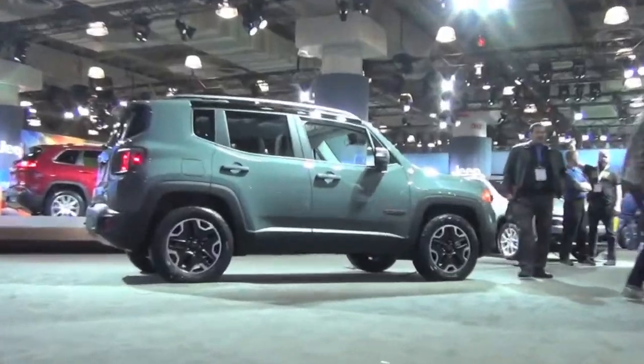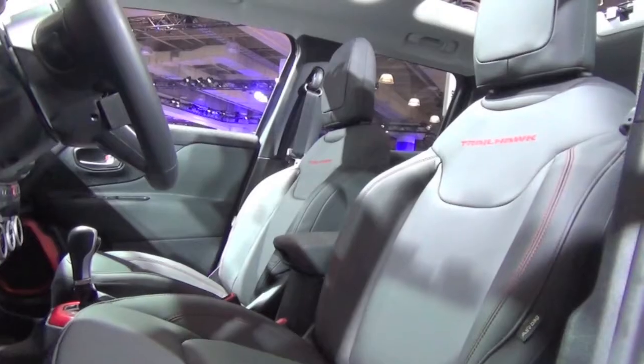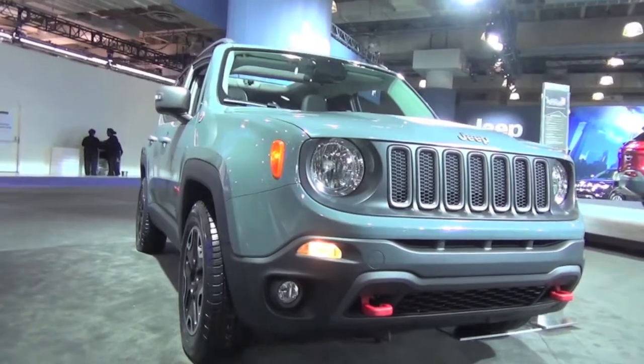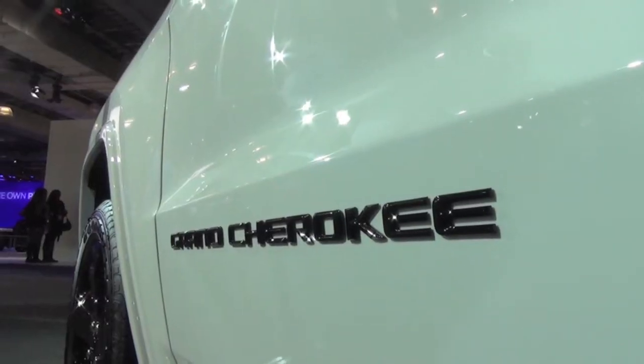After all the fun and games, I headed over to one of my favorite stops on the beaten path, Jeep, to check out the all-new sporty and rugged Renegade. This off-road ready Trailhawk was sweet. With its edgy design and off-road capability, it's sure to be a hit. If variety is what you're looking for, Jeep is where you need to be.